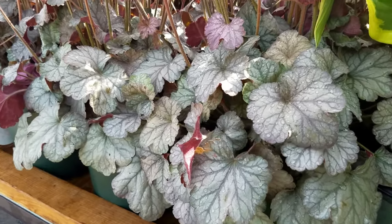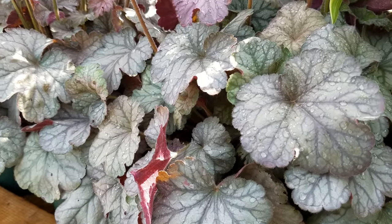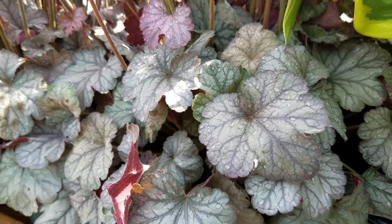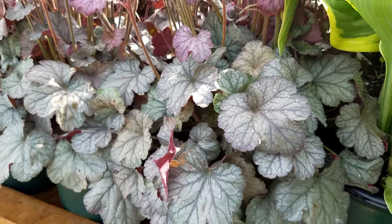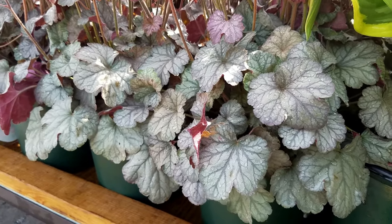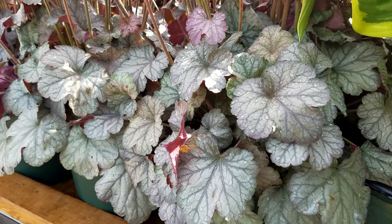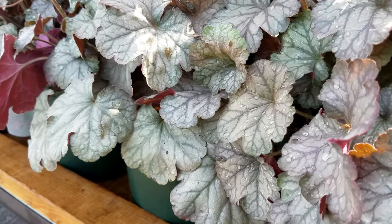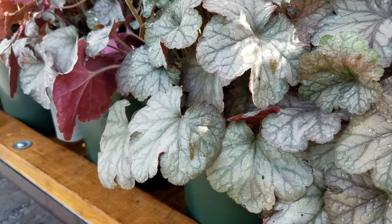Just like the shining ocean waters that it takes its name from, Heuchera Floris Seas is a very attractive little coral bells for us to be able to put in our gardens. It's got silvery veined leaves that have a purple reverse to them that looks attractive when the wind ruffles it.